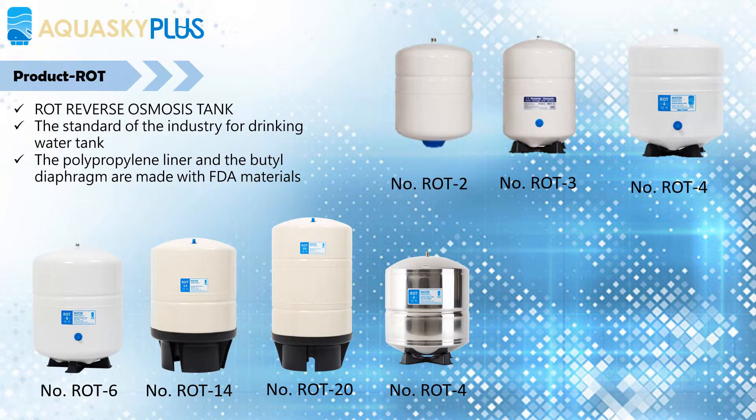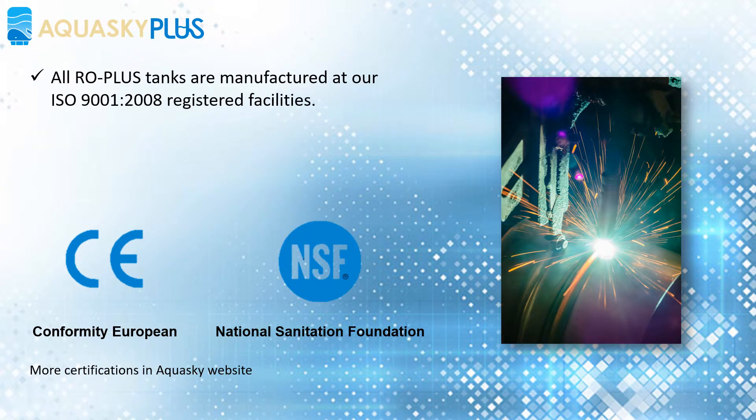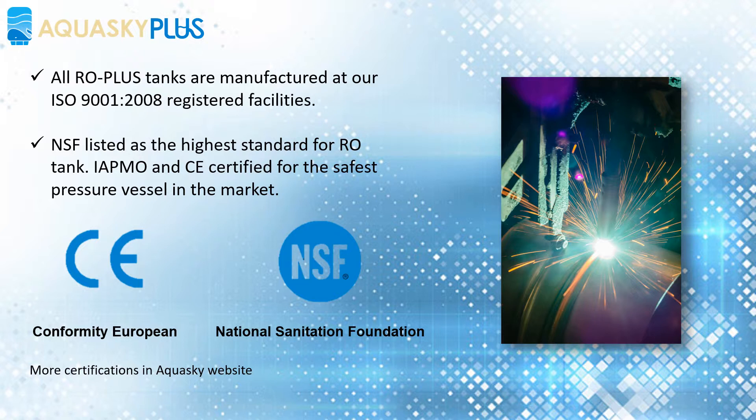A brass cap with internal o-ring guarantees no air loss from the air vent, and no maintenance is needed during the service life. All RO-plus tanks are manufactured at our ISO 9001-2008 registered facilities, NSF listed as the highest standard for RO tanks, and IAPMO and CE certified as the safest pressure vessel in the market.